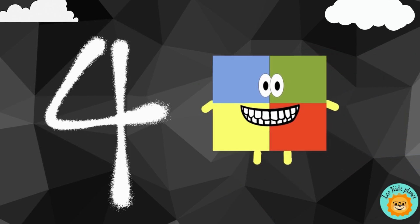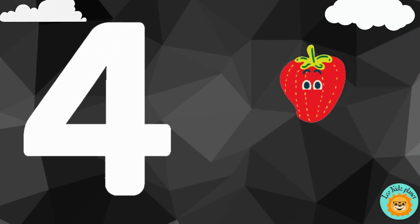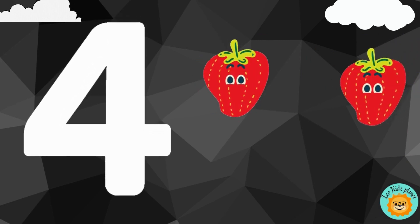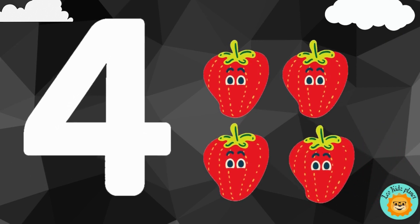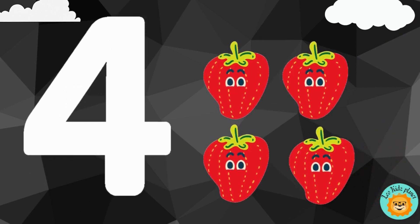4. 1, 2, 3, 4. There are four strawberries.